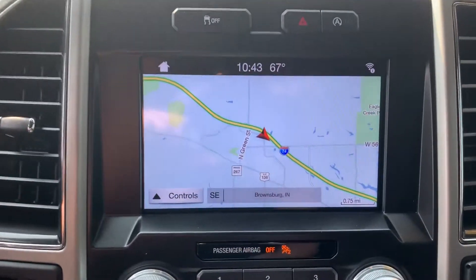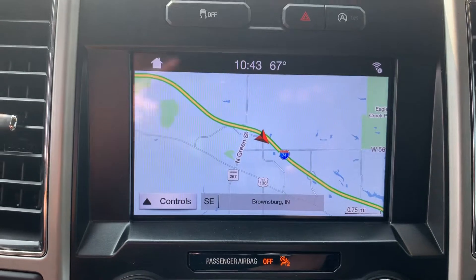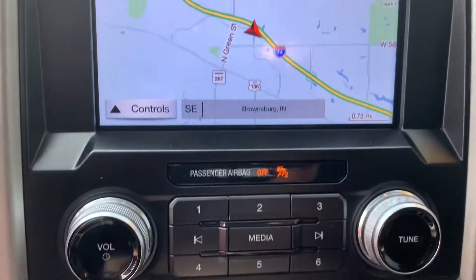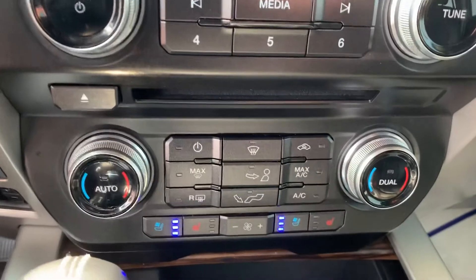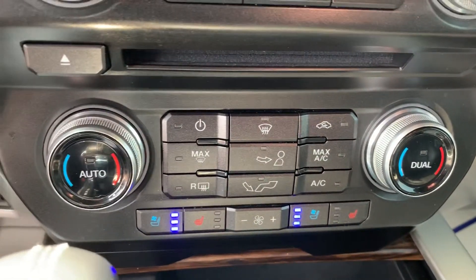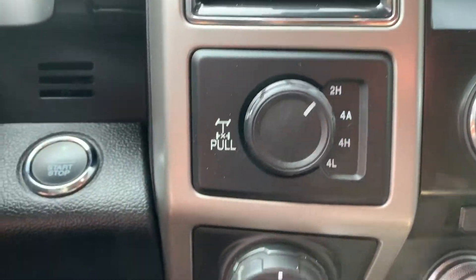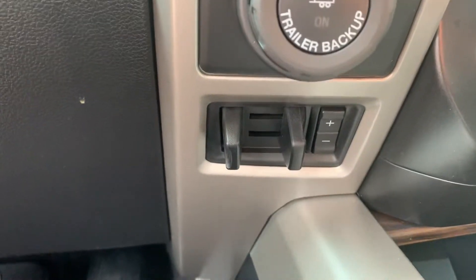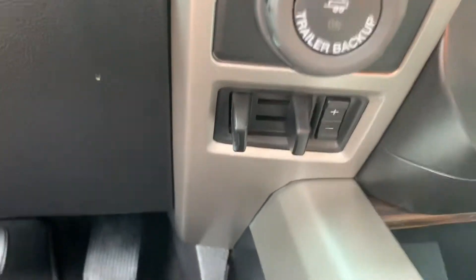It does have the nice big touch screen here, and as you can see there is navigation as well. Climate controls, heated and cooled seats here on the front, 4-wheel drive adjustments, trailer backup controller, as well as our trailer brake controller.